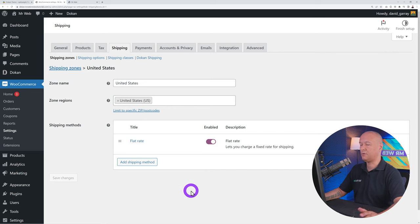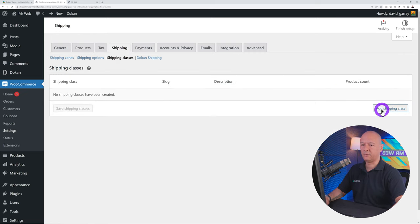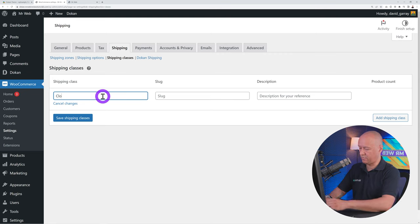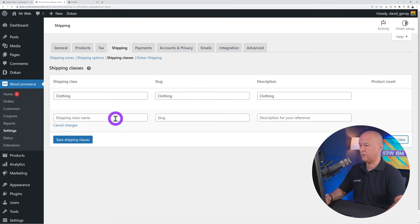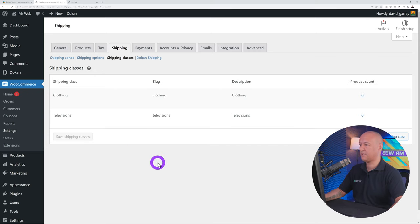After activation, go back to Payment Methods and refresh — PayPal now appears at the bottom. Click on it, enter your email address, click Activate PayPal, and log into your PayPal account to link everything automatically. While building the website, enable the Sandbox option so you can test the platform without making real payments. Before going live, come back and untick Sandbox.